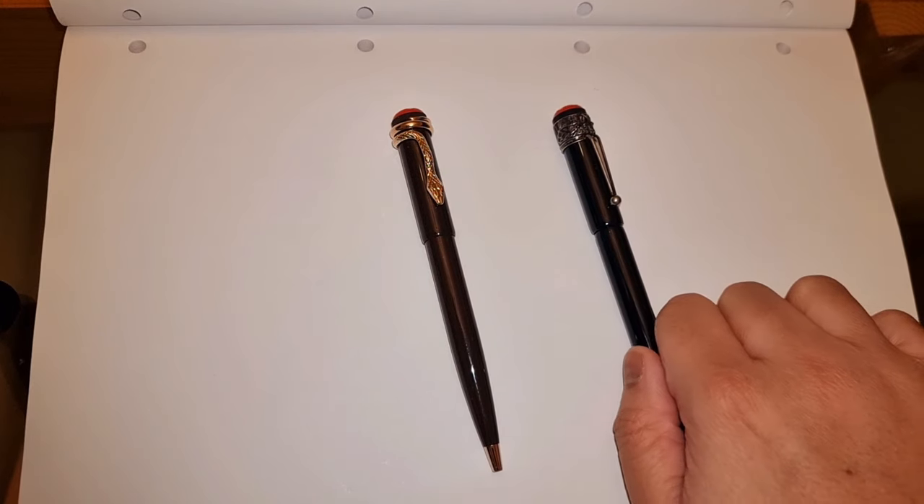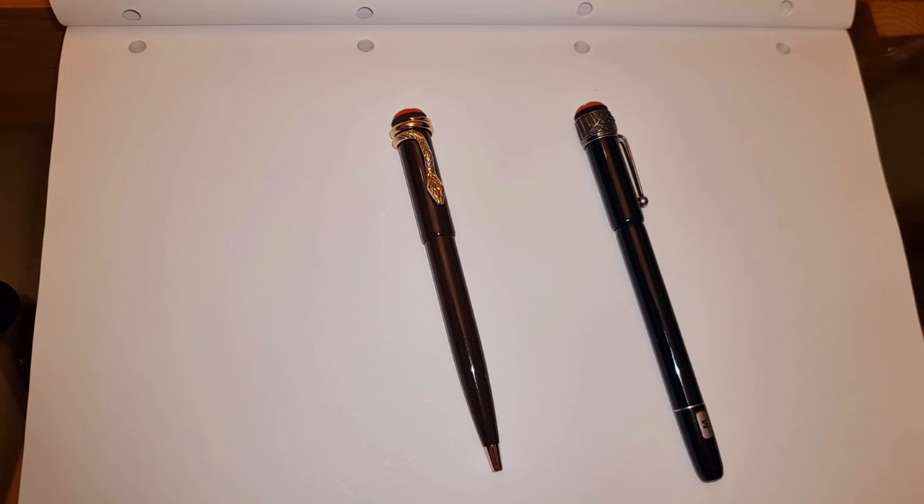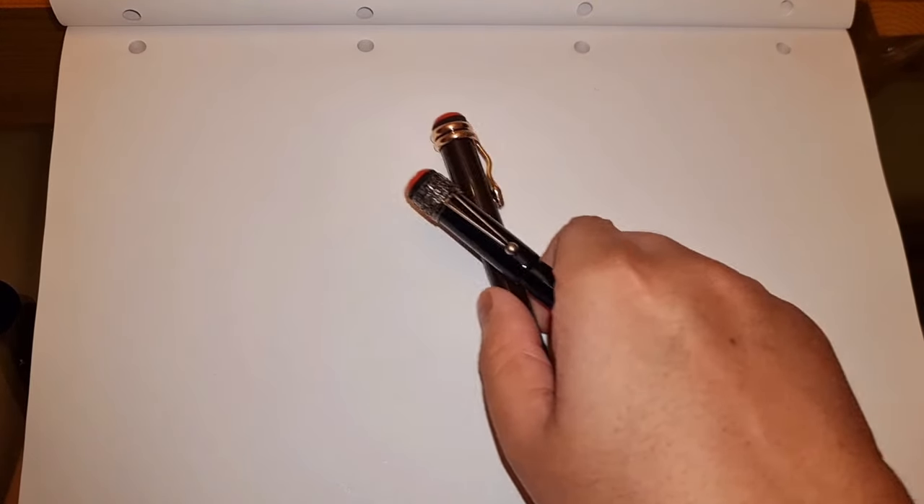These Rouge et Noir pens were the gateway for me to collecting fountain pens, and there's a whole story behind them which I'll probably get to towards the end. But this whole video is just going through the Montblanc pens that I own currently.